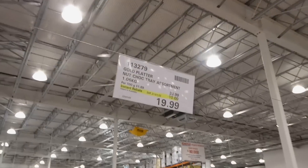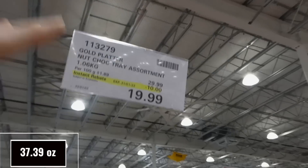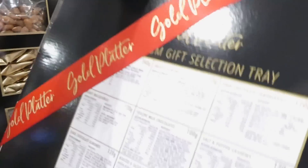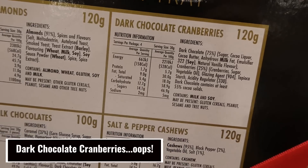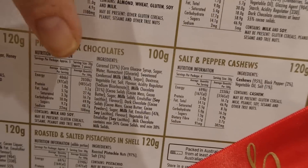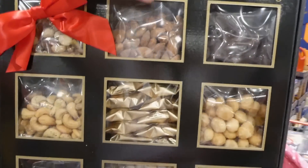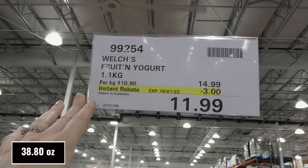The Gold Powder nut and chocolate tray assortment is 1.06 kilos for $10.00 off down to $20.00 until the 31st of January. It includes natural mixed nuts, smoked almonds, dark chocolate cherries, honey macadamias, praline milk chocolates, salt and pepper cashews, dark chocolate almonds, and roasted and salted cashews in shells. Nice for a little party or snacking.